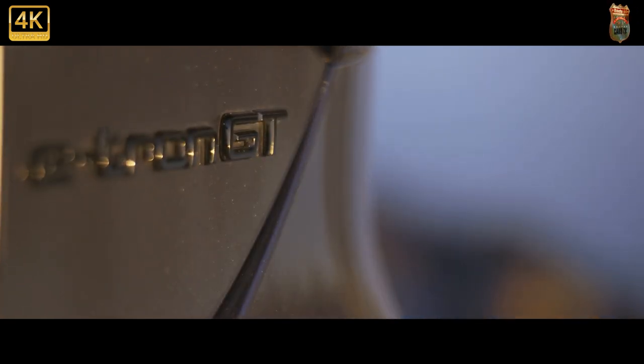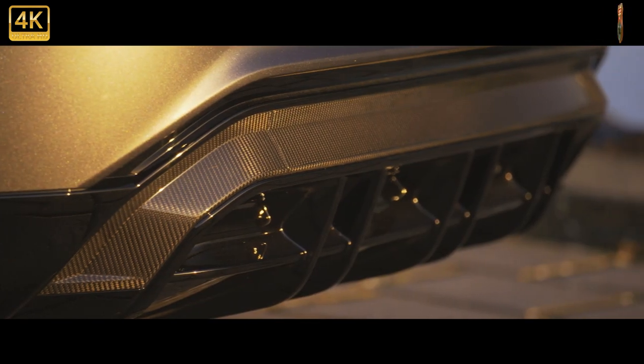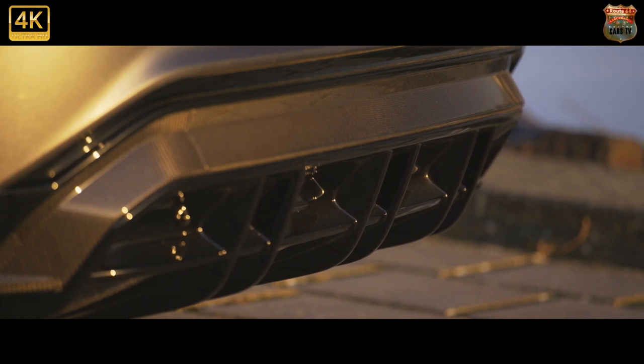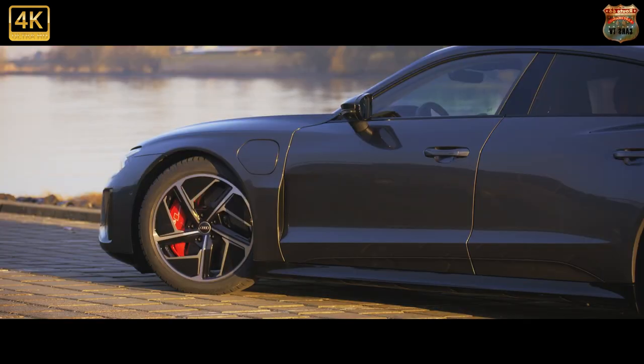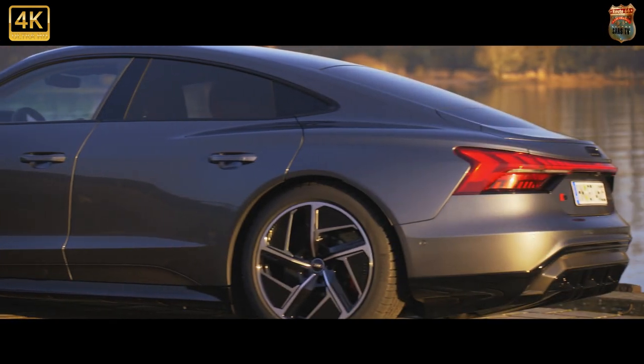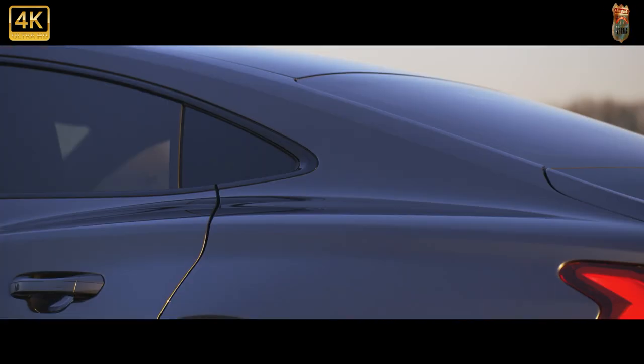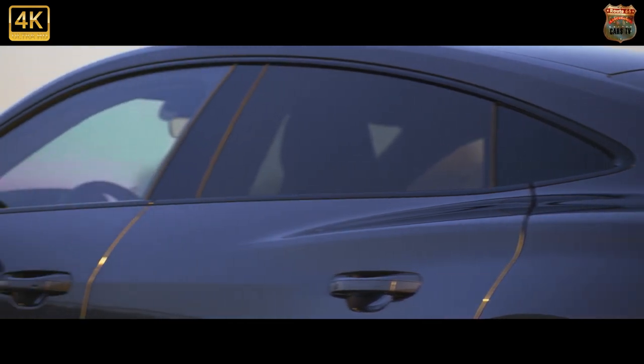But it shouldn't be, because in every department this is a hugely impressive car — comfy enough to be a daily driver but with face-melting acceleration in its locker, a practical four-door car but with chiseled good looks. If the one sacrifice for accessing all that talent is planning your road trip routes carefully to incorporate some rapid charging, then it's a small sacrifice to make.